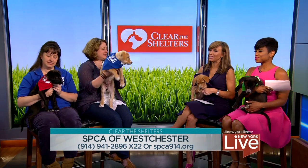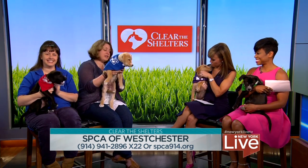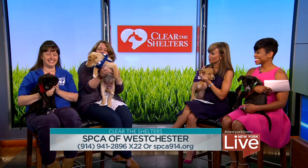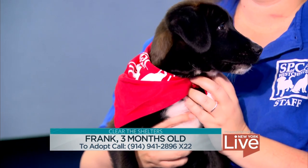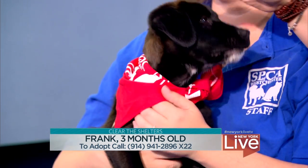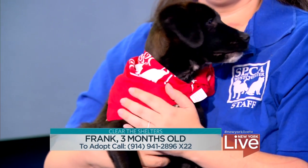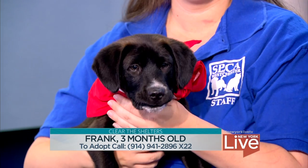Let's get to these guys — they all look very similar. They're a cute bunch, all from the same litter. Lisa's holding Frank here. They're about three months old, lab mixes rescued from a high-kill shelter. We don't really know what happened to mom. Frank is usually pretty rambunctious.